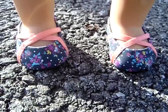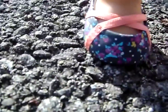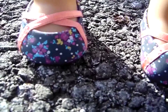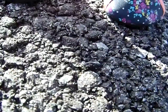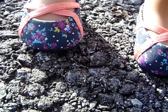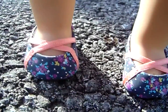Now moving on to the shoes — I love these shoes so much, they're so cute and probably one of my favorite pairs I have. They have a floral print on them with a dark blue-purplish background, polka dots, flowers, and salmon straps. They're just really cute little flats.